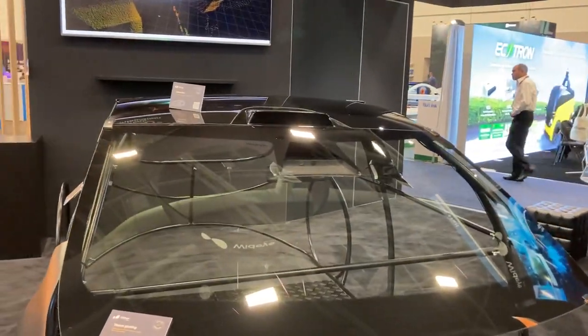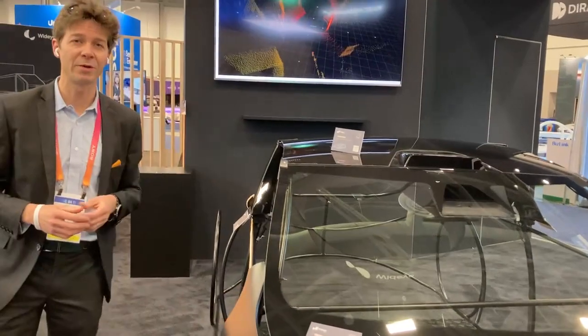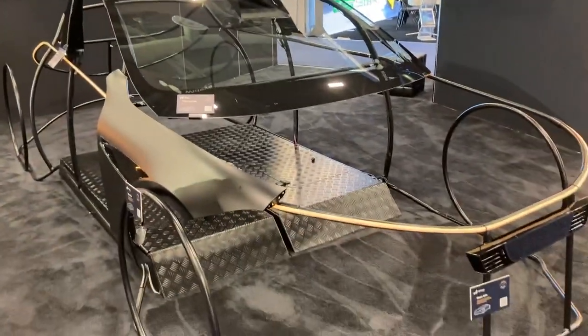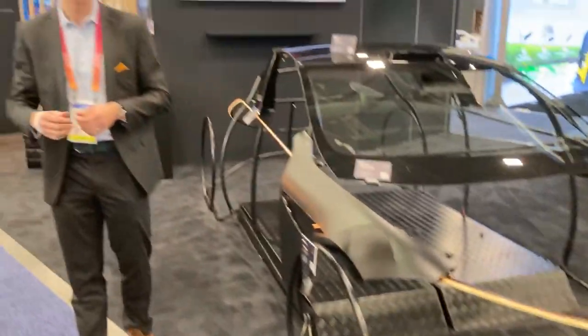What we also wanted to display this year is the roof integration, which is a perfect design-performance compromise that our customers are looking for. And to finish this tour, we have our glass beam integration behind the grille and behind the fender. Enjoy the show!